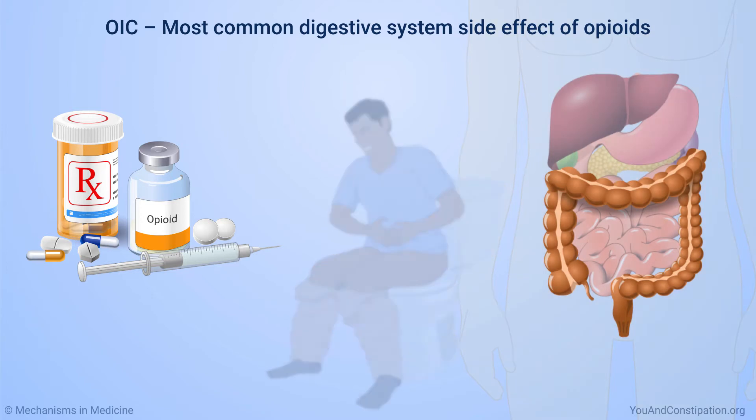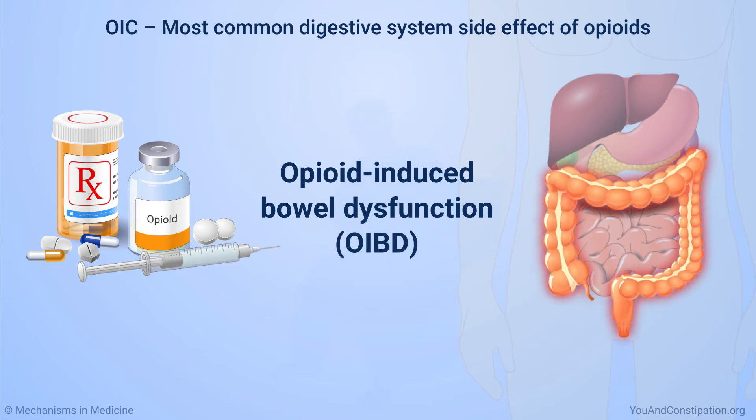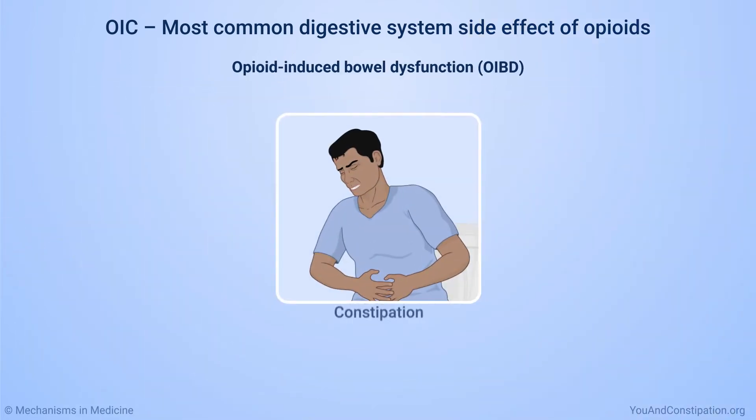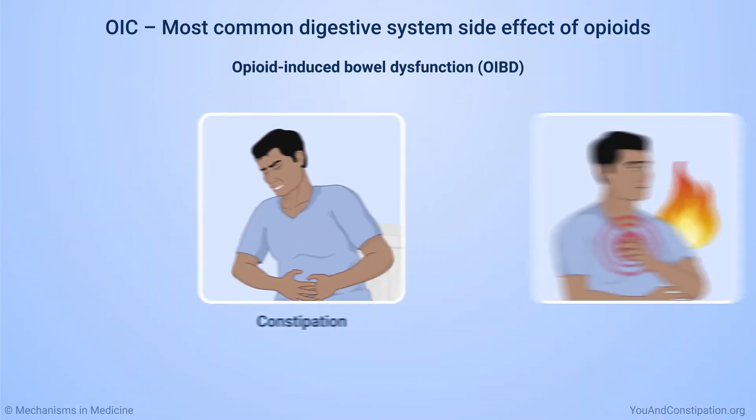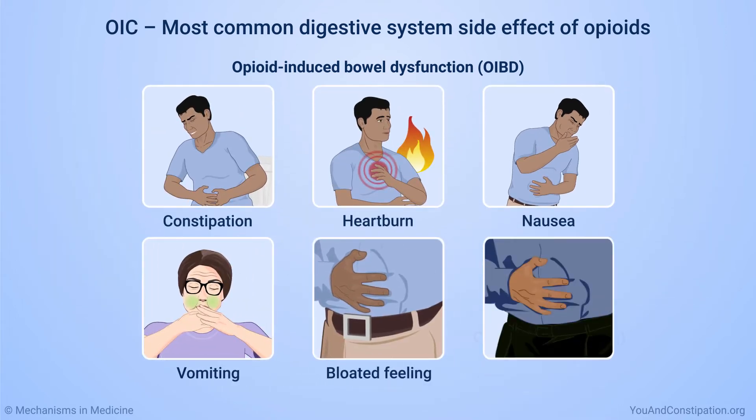However, there are others. Opioid-induced bowel dysfunction, or OIBD, is the medical term for all the digestive system effects that opioids can cause. Besides constipation, OIBD can include heartburn, nausea, vomiting, a bloated feeling, as well as chronic or long-lasting abdominal pain.